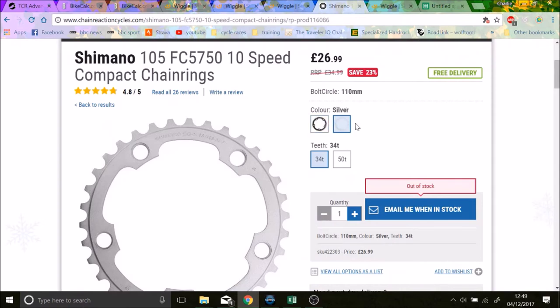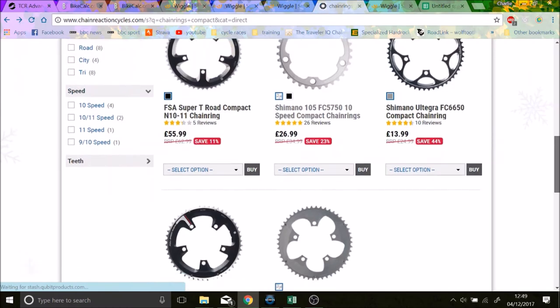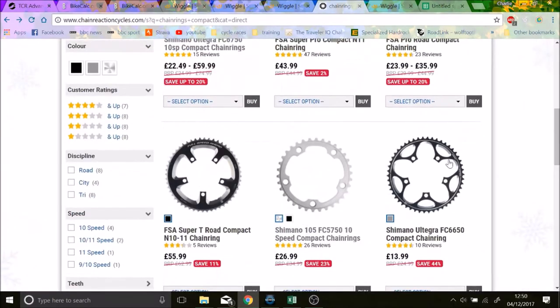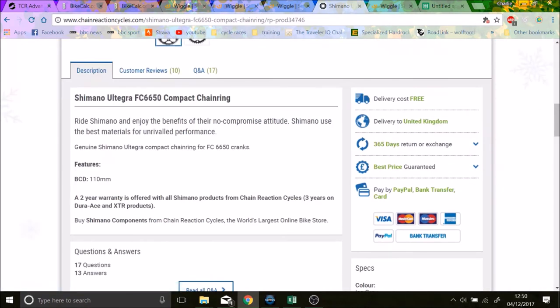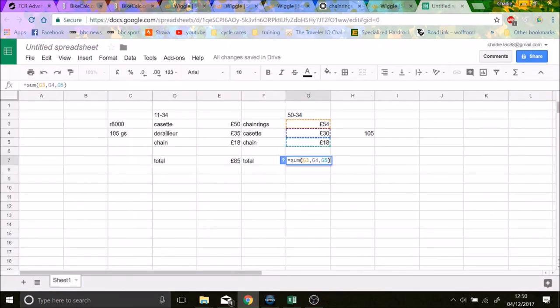The other option is new chainrings, but chainrings are really hard to find. These were about 27 pounds each. I thought about just doing a 34 inner ring and a 52 outer, but people say it doesn't really work — there's quite a big jump and I'm a rubbish mechanic so I don't want to deal with front derailleur alignment issues. So you'd need two new chainrings at 27 pounds each, plus an 11-32 cassette for 30 pounds, plus the chain — bringing it to about 102 pounds total. So it's actually cheaper to go for the 11-34 route.